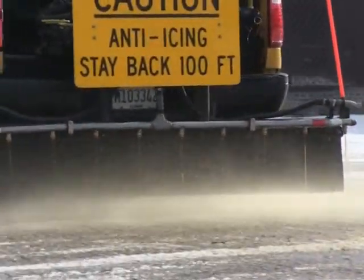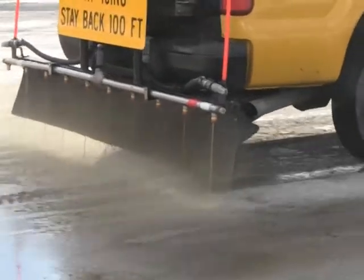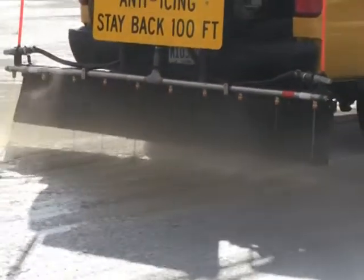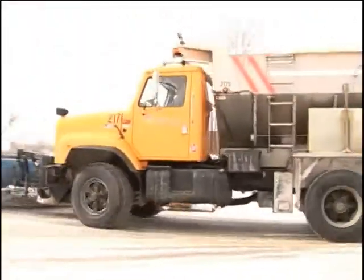We used to have patrolmen come in on a weekend or after hours if there was some sort of prediction to throw some raw salt down. We don't have to do that anymore. We use those chemicals both to pre-treat the roads before a storm hits — we're out two to three times a week spraying the liquids right onto bridge decks and intersections. And then during an active storm, all the trucks will apply the liquids on top of the salt as it's dispensed out of the back of the truck.